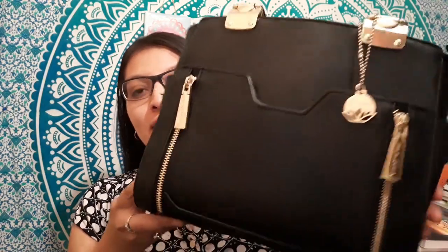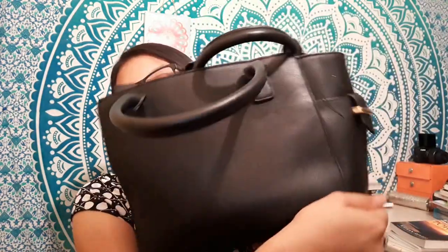So this is my bag right here. It is called Big Buddha, and I believe it's from a vegan company. I really like the quality of this bag, so I'm going to show you everything I have in here.